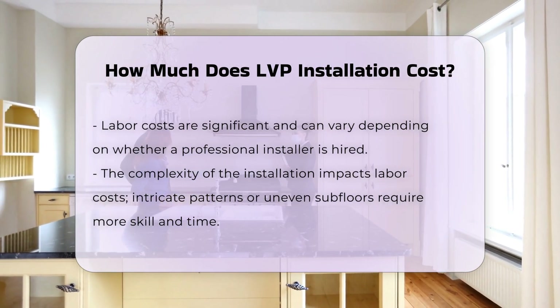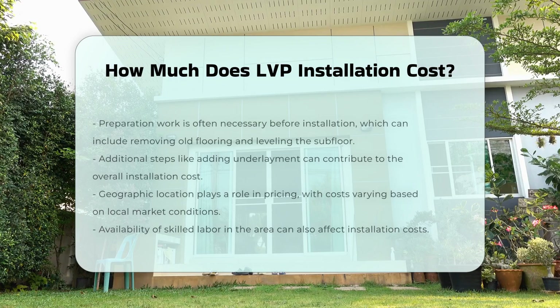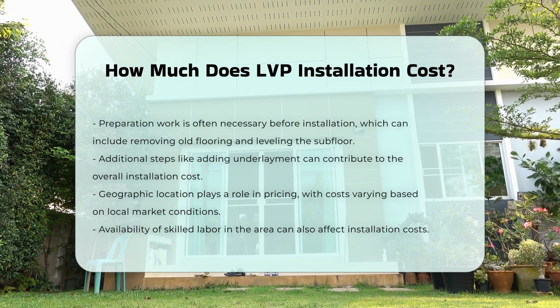Moreover, preparation work is often necessary before installation. This can include removing old flooring, leveling the subfloor, or adding underlayment. Each of these steps can add to the overall cost.